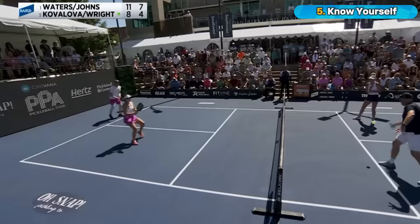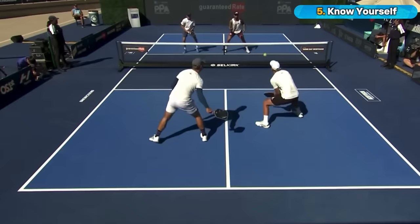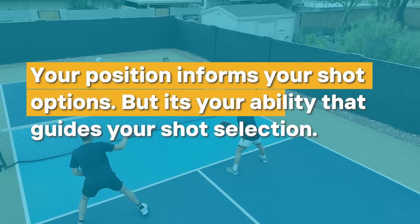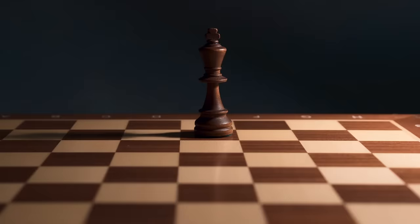Similarly, as pickleball players, you need to deeply understand your capabilities and limitations. Are you aggressive like Anna Lee Waters, who relentlessly attacks on all fronts with the forehand or backhand from the baseline or at the kitchen? Or are you like Ben Johns, patiently making your way to the kitchen and capitalizing on your opponent's missteps? Either way, remember: your position informs your shot options, but it's your ability that guides your shot selection. If you implement these five strategies from chess into your pickleball game, you'll be so ahead of your opponent that even when they think they have you, you'll be the one whispering — checkmate.